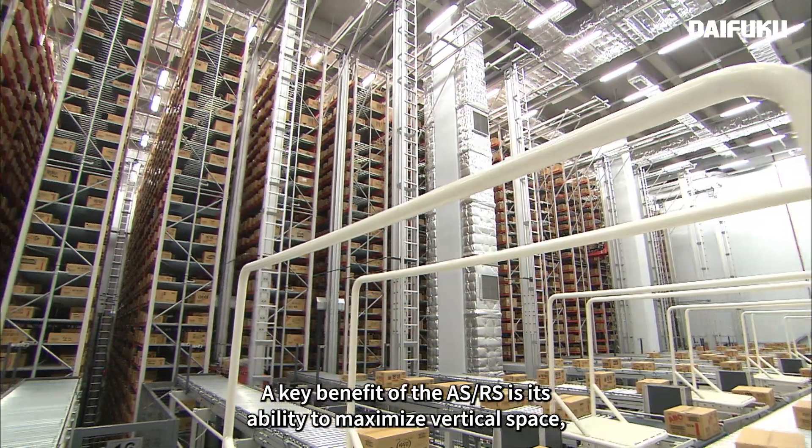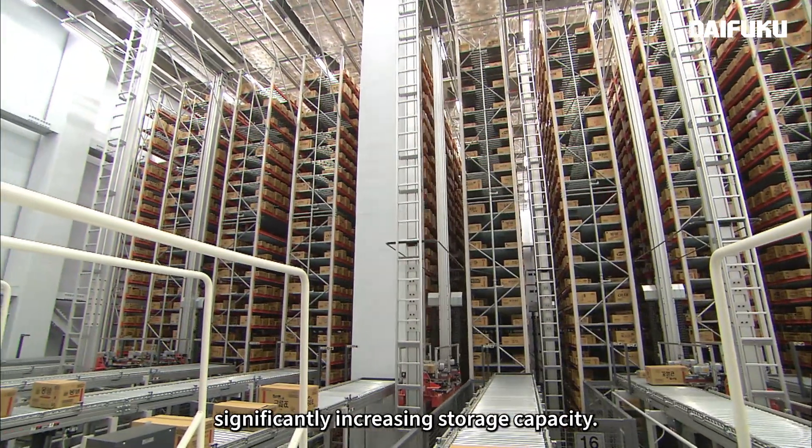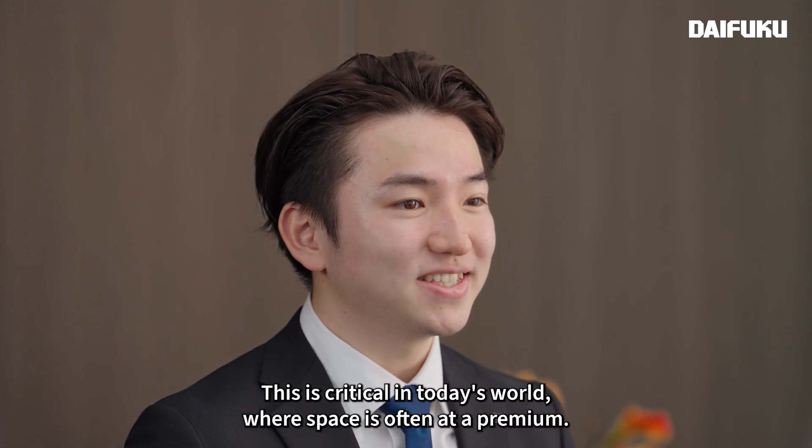A key benefit of the ASRS is its ability to maximize vertical space, significantly increasing storage capacity. This is critical in today's world where space is often at a premium.